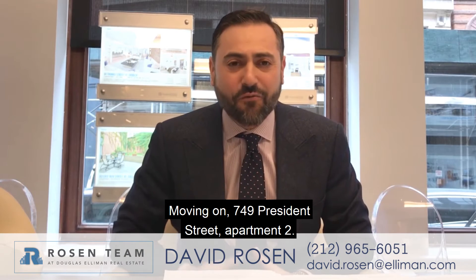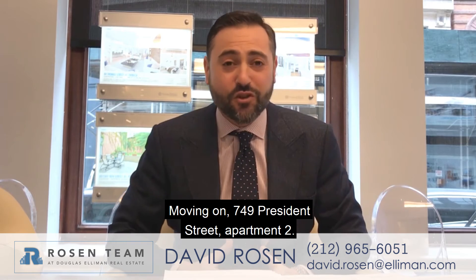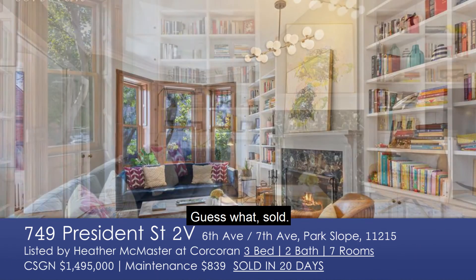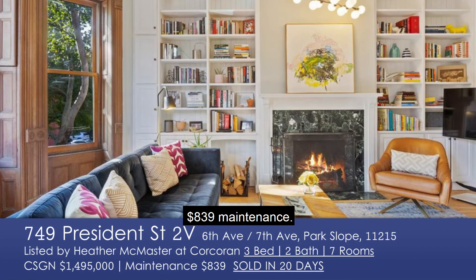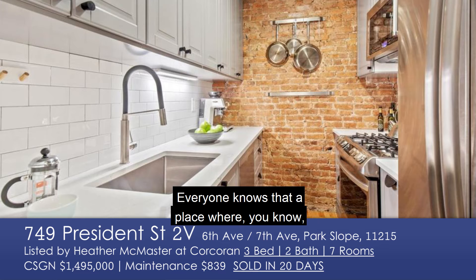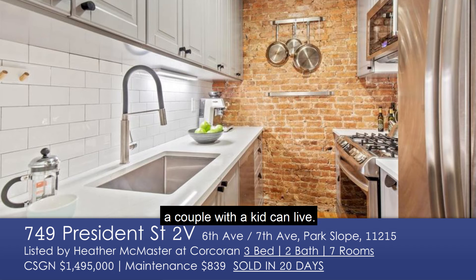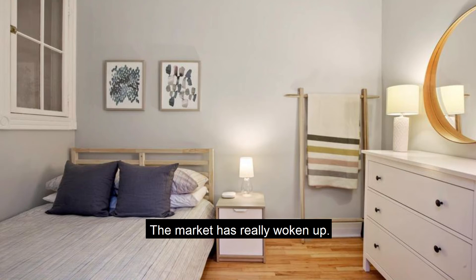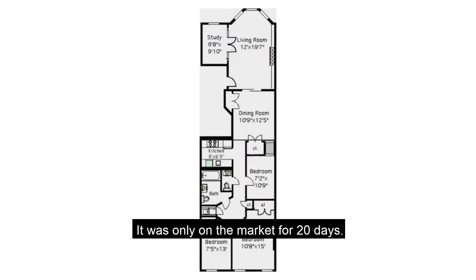Moving on: 749 President Street, apartment 2, listed for $1.5 million. And guess what? Sold! $839 maintenance, prime location. Everyone knows that a place where a couple with a kid can live in prime Park Slope is going to be a hot commodity, and the market has really woken up. It was only on the market for 20 days.